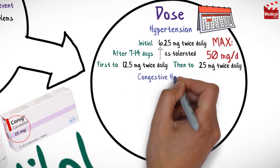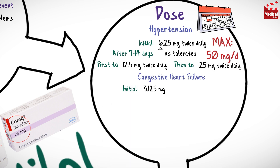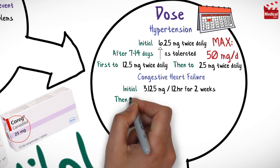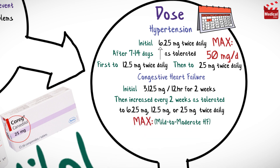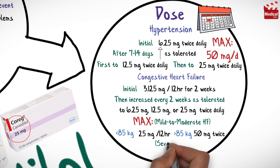For congestive heart failure, the usual initial dose is 3.125 mg every 12 hours for 2 weeks, then increased every 2 weeks as tolerated, to 6.25 mg, 12.5 mg or 25 mg twice daily. The maximum recommended dosage for mild to moderate heart failure is 25 mg every 12 hours for patients less than 85 kg, and 50 mg twice daily for patients over 85 kg. The maximum recommended dosage for severe heart failure is 25 mg twice daily.